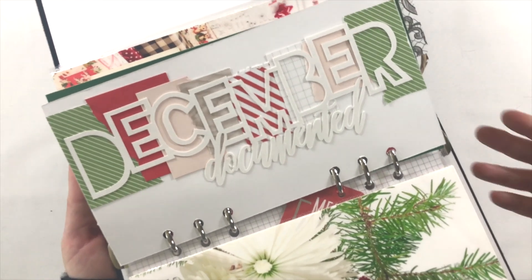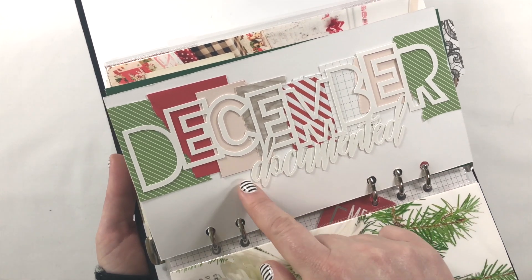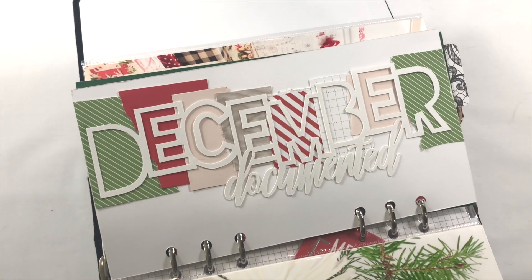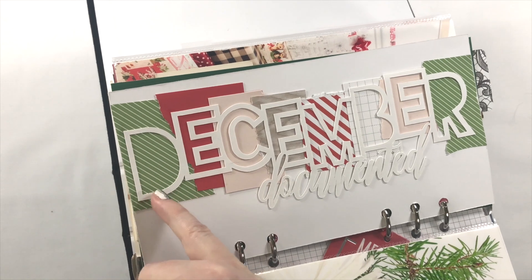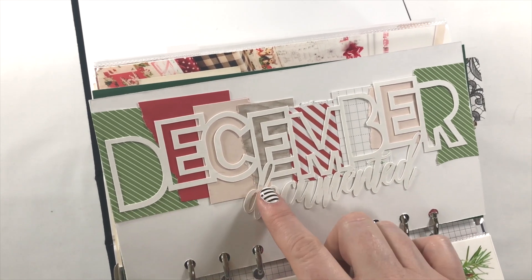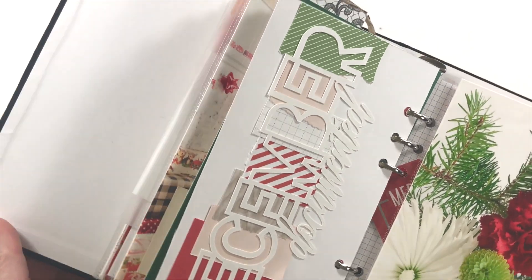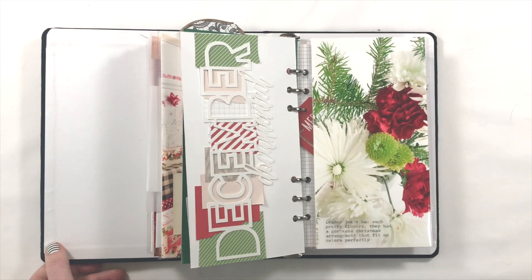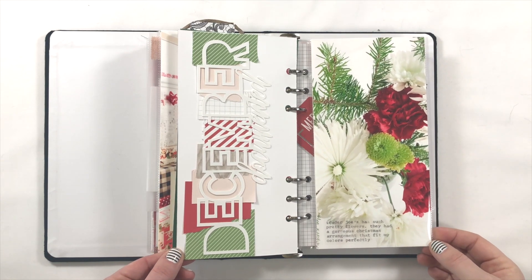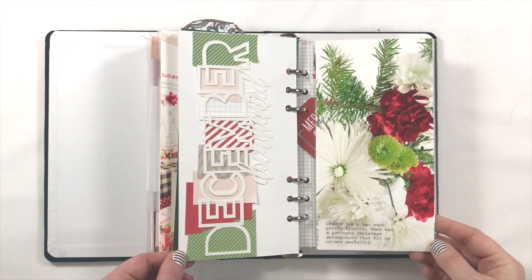I used another version of the December documented cut file from Whimsy Fox — just the plain one without the tabs. I was going to cut inside all these pieces of paper but as I lined them up I realized I liked the raw edges sticking out — it's kind of haphazard. I really liked how it looked so I stuck with it. On the opposite side is a Christmas bouquet of flowers I found at Trader Joe's — it was so perfect with the reds, greens, and sprigs of real pine tree. Just beautiful.